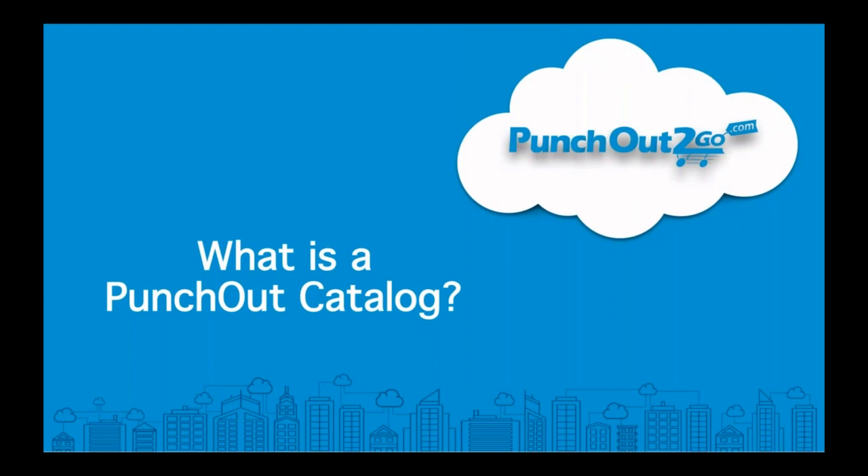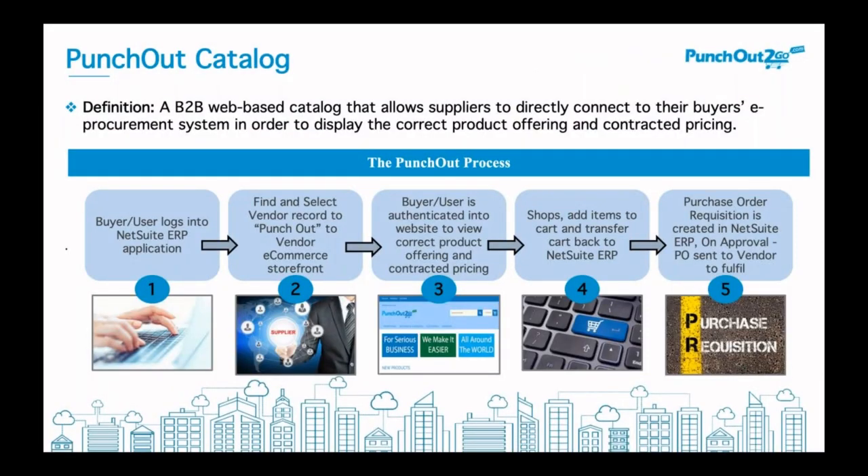Today we're going to talk about Punch-Out catalogs. The first topic is: what is a Punch-Out catalog and why do you care? Punch-Out catalogs allow an end user from within an ERP, such as NetSuite ERP, to punch out and be authenticated into the e-commerce application.